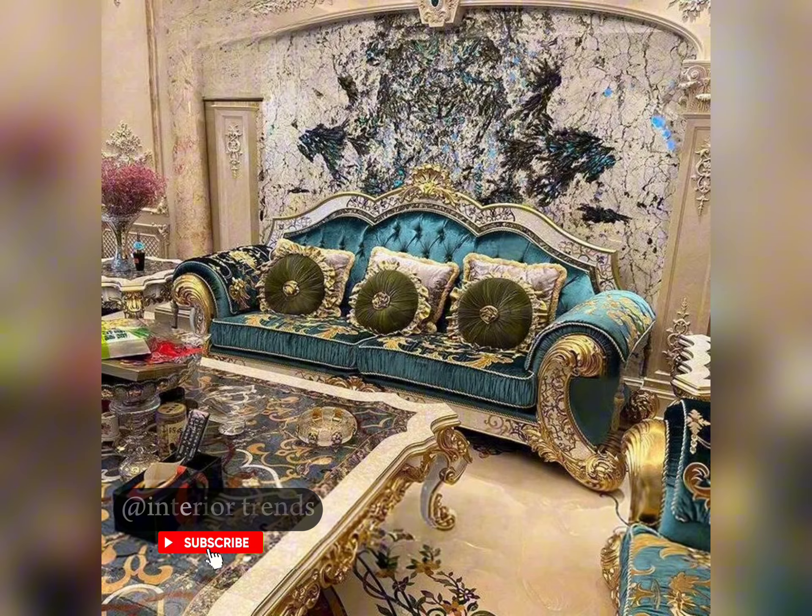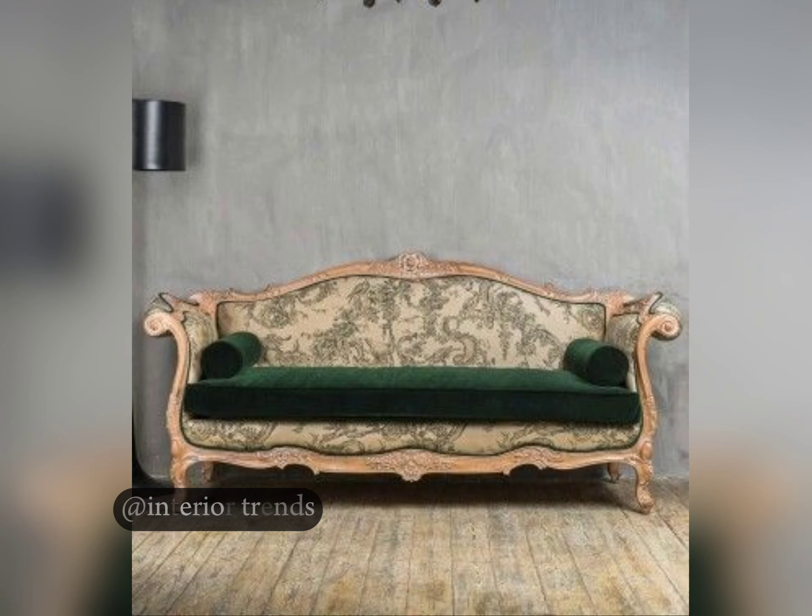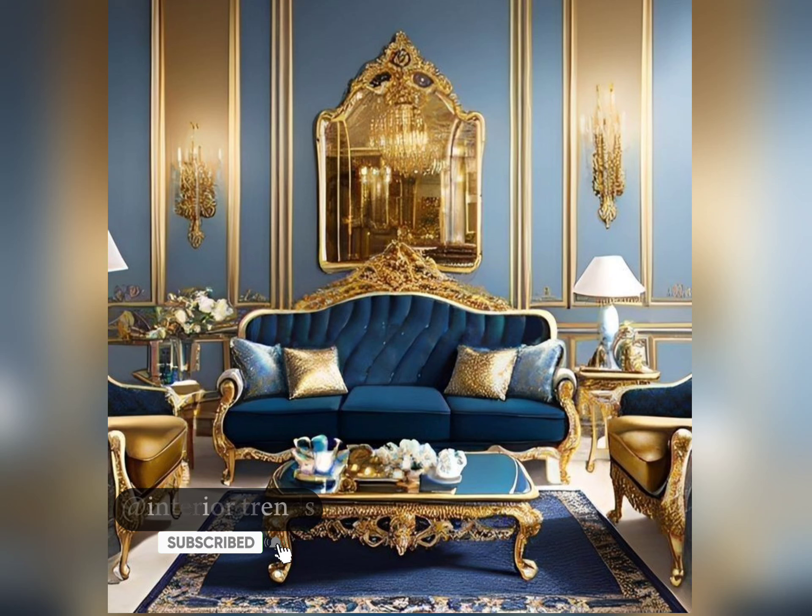Its deep-button tufted design and rolled arms exude luxury and comfort. Perfect for a formal living room or a cosy library, the Chesterfield adds a touch of old-world charm to any space.